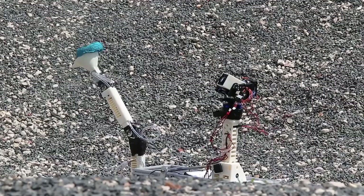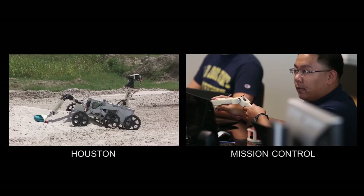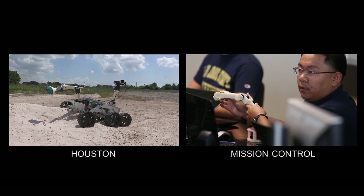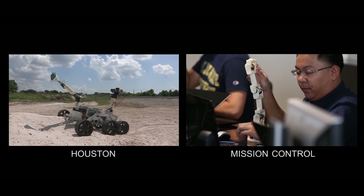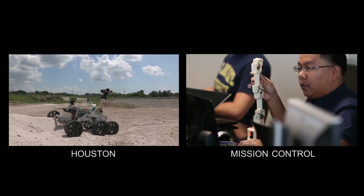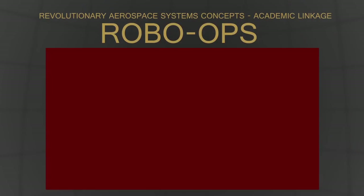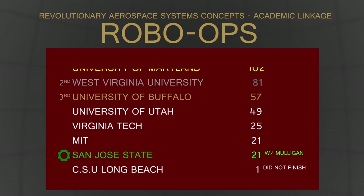Labrador One collects rocks from across the lunar zone craters, then shows off its multi-tool function as it digs out a rock from the sand pits. After their hour-long run, Labrador One finishes with just 21 points. They tie with MIT on points accumulated but end up in 7th place overall due to their mishap. CSU Long Beach ends up in last place after failing to finish. The University of Maryland was declared winner of the competition with 102 points.